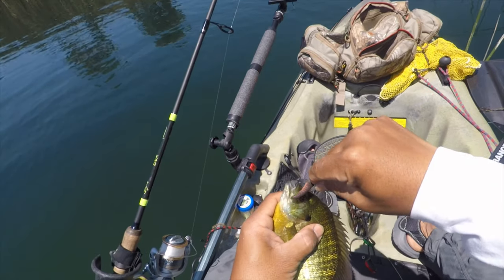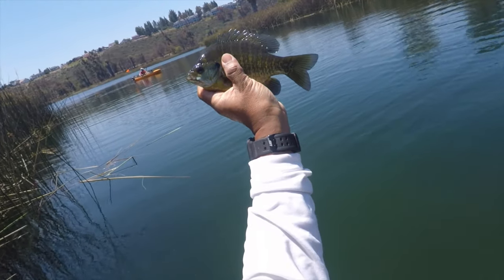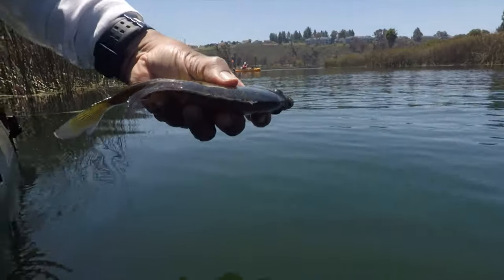You'll see I'm using an inflated night crawler on a number six mosquito hook. I have to show him off to Glenn, who was struggling to catch fish today. Here's some underwater footage of the release.